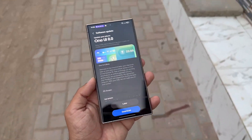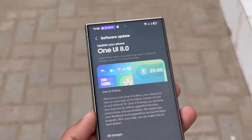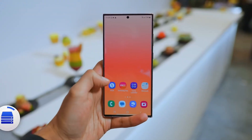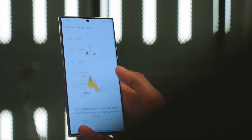For the Galaxy S23 series, the arrival of One UI 8 beta feels perfectly timed. After the major delay that plagued One UI 7, no one expected Samsung to turn things around so quickly. The 2023 flagship remains a favorite among users thanks to its solid hardware and features.